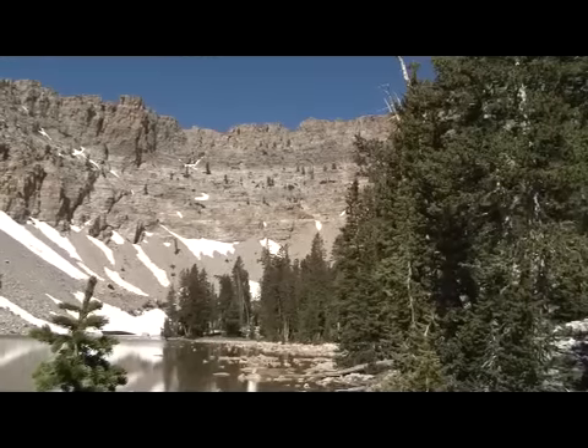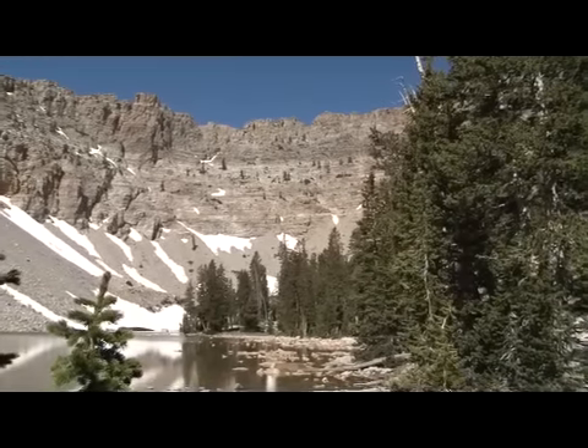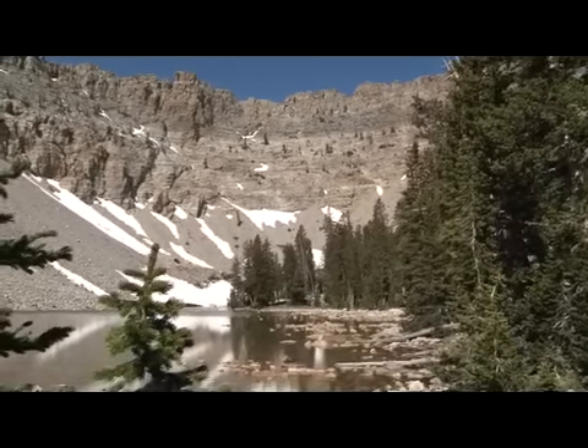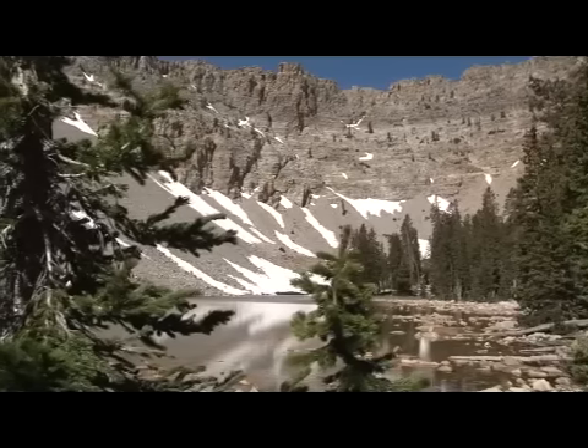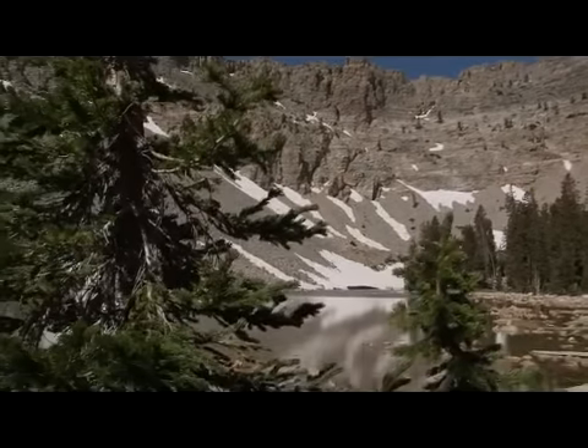Our camp was at 10,600 feet in elevation, and we shared it with only a few other intrepid souls. The cirque which surrounds Baker Lake is cathedral-like, with birds wheeling far overhead in a perfect blue sky.